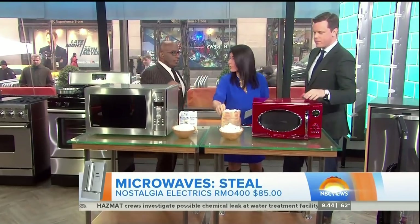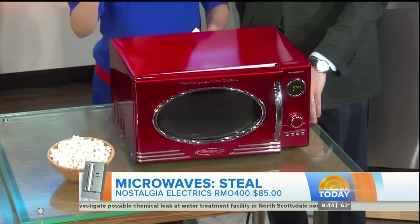This guy, on the other hand — do you want some popcorn? This one is only $85. It looks like a Corvette to me. I love it, and it's got great power.